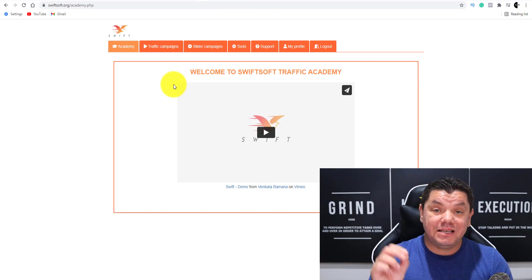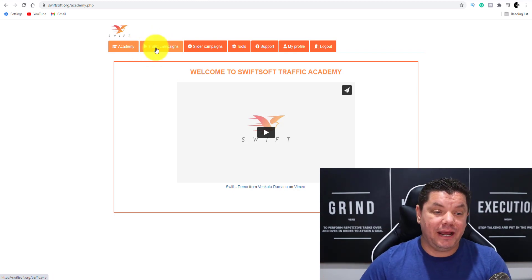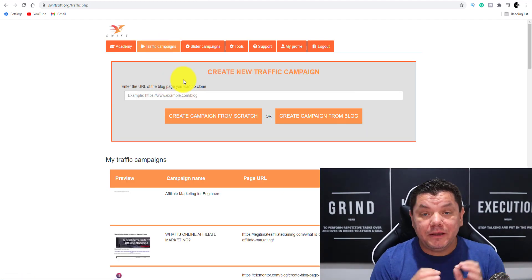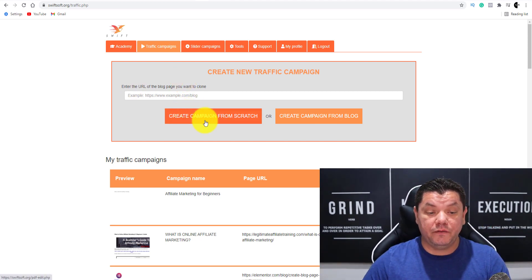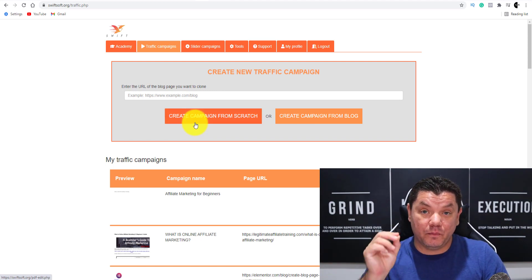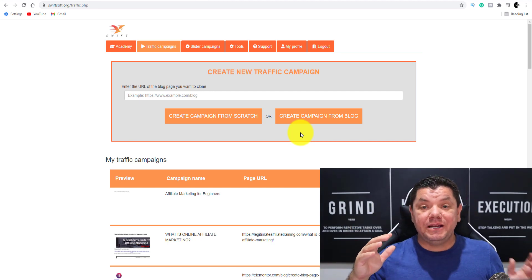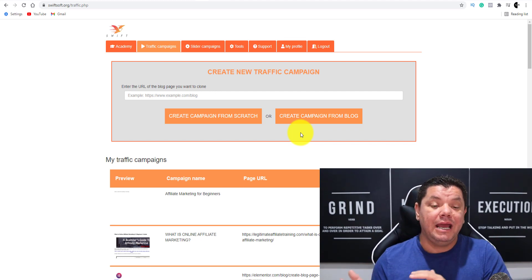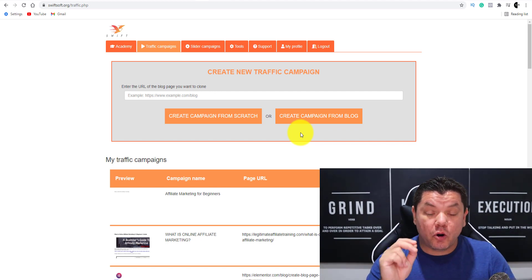What this software does is it allows you to create these awesome looking PowerPoints — it's done for you — in a matter of seconds, and also the PowerPoint presentations as well. The best thing about this platform is that all the training is here and it's provided for you. From there, you want to come over here where you've got these traffic campaigns. When you click on traffic campaigns, I'm going to show you a number of mine that I'm using to make money online. You've got two options: you can create a campaign from scratch, or you can create a campaign from a blog, which means you can take someone else's blog just to use as inspiration — not to copy it — import it in here, change it up, and put your own affiliate links on there.